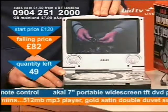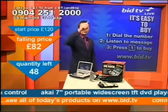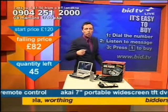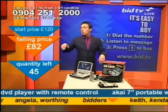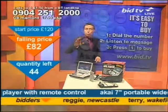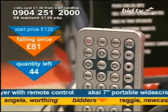It's surely worth a tinkle. If you want it, this is how you get it. Angela from Worthing dialled the number at the top of the screen: 0904 251 2000. The message she heard was that it's an Akai 7-inch portable widescreen DVD player, so she knew what she was calling for. Press one and you delete one — that's how you buy. But there's a problem: I've only got 44 of these left now, because so many people have called straight away and these have started to go quick-smartish.